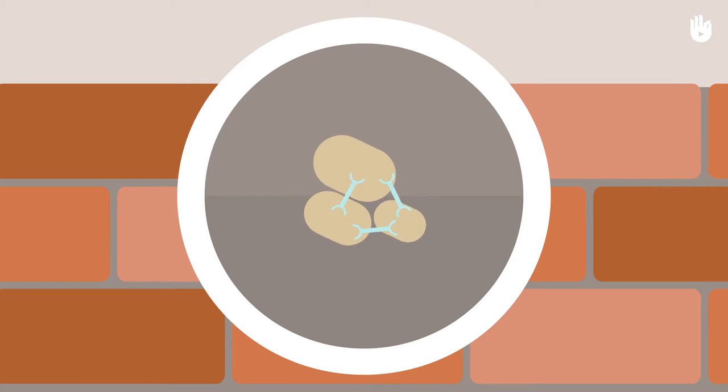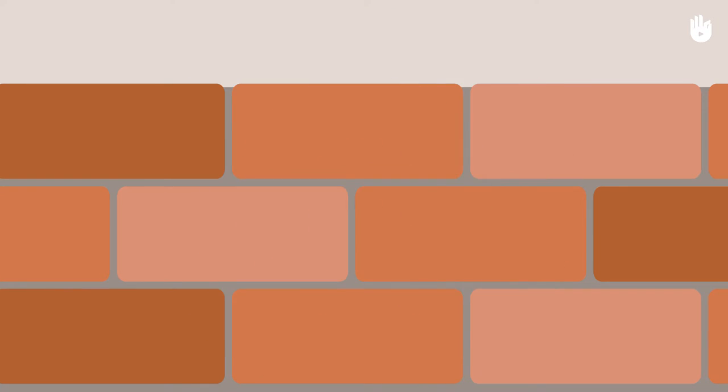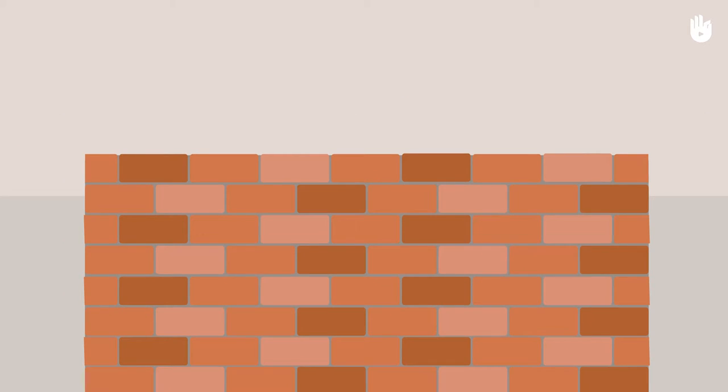The water causes compounds in the cement to crystallize in an irreversible process called hydration. The strength and durability of mortar and concrete is ensured by this reaction between cement and water.